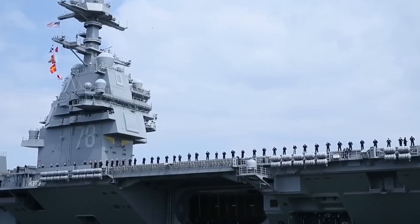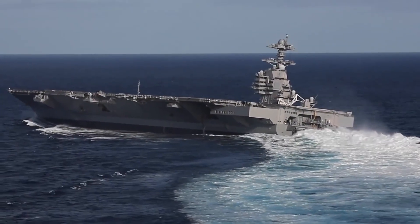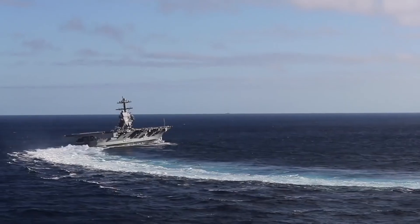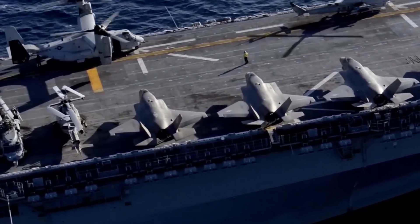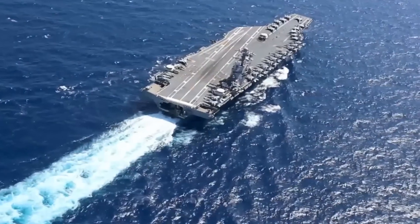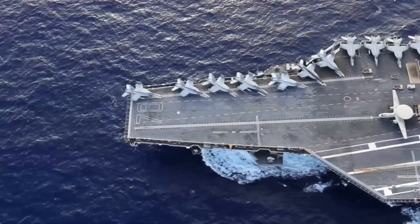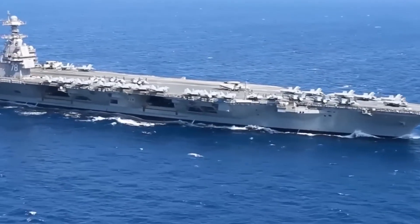The USS Gerald R. Ford is an incredible aircraft carrier that dominates the vast oceans of the world. It is massive, equipped with advanced systems, and represents American innovation and strength. As it sails, this $13 billion carrier demonstrates power that extends far into the distance. The carrier is not just a ship, but a visionary platform representing the future of naval warfare. It embodies power, advanced technology, and unwavering commitment — a force to be reckoned with in the ever-changing world of maritime dominance.